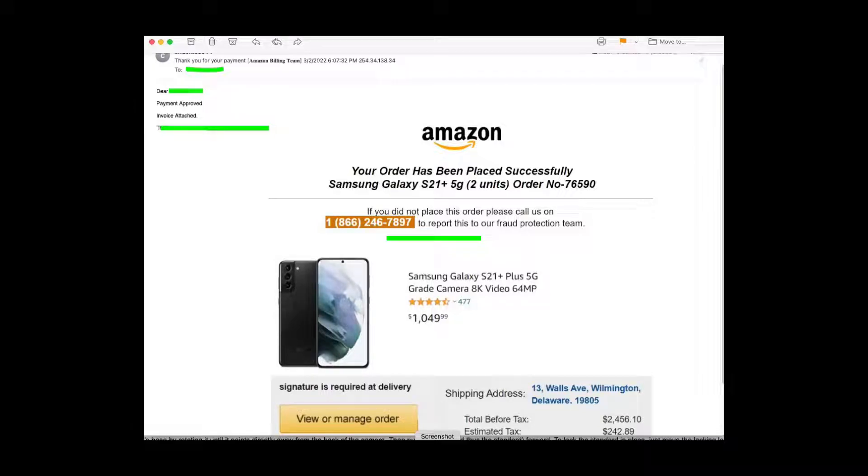My Amazon order of two Galaxy S21s for $2,600. My order for Amazon — that looks suspicious because I'm not a Samsung user. I can't believe this, this is such a scam.